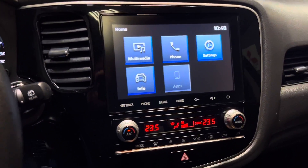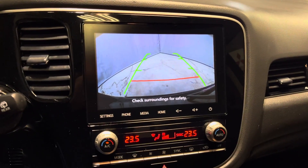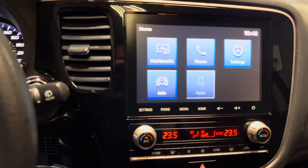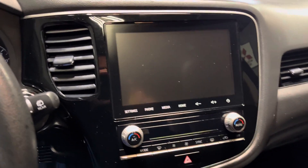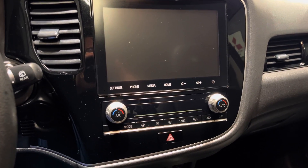Your touchscreen has your backup camera included, and you can also link your phone to Apple CarPlay or Android Auto. I'll show you the backup camera — nice picture there, very high quality, easy to see. You can link your phone to Apple CarPlay or Android Auto, giving you access to your GPS, music, as well as all your contacts.